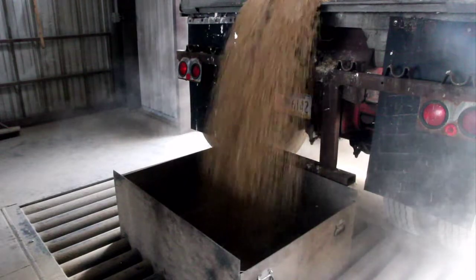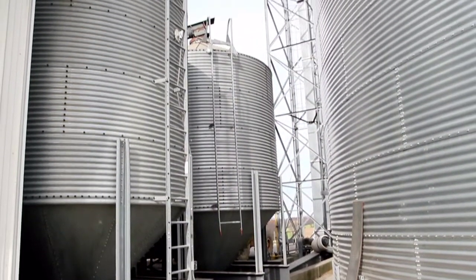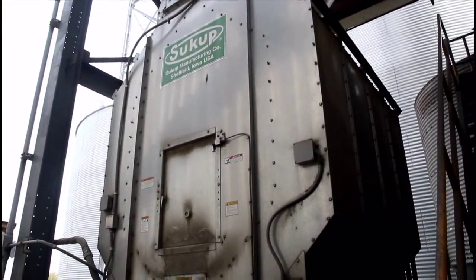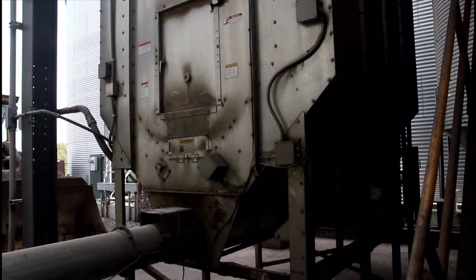Here, the soybeans are offloaded into the plant and will be stored in a silo to await processing. After cleaning to remove any dirt or debris, the soybeans are run through a chemical-free process that uses both thermal and mechanical methods to naturally convert the beans into express meal and soybean oil.